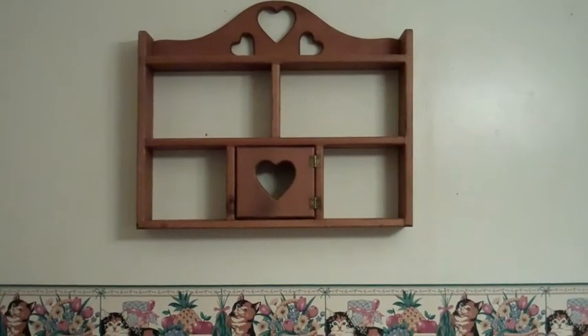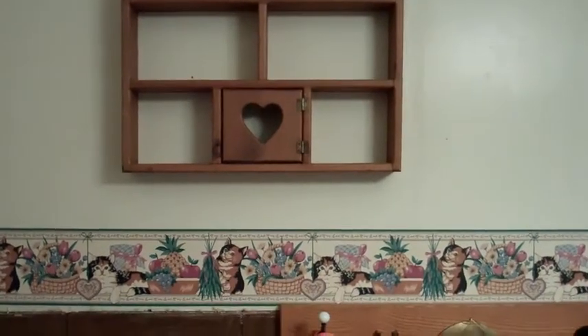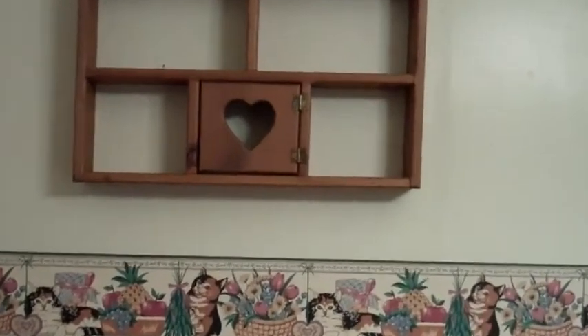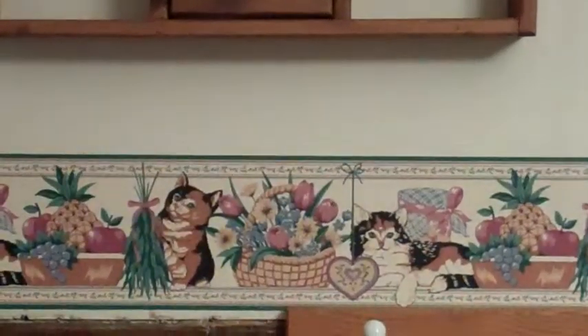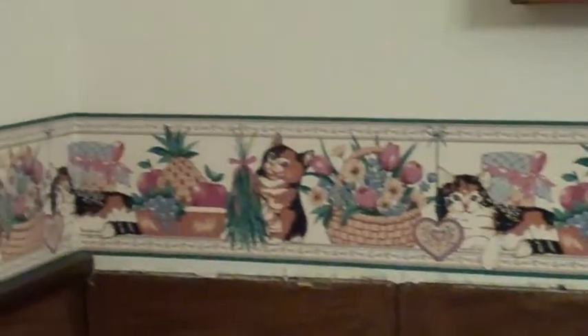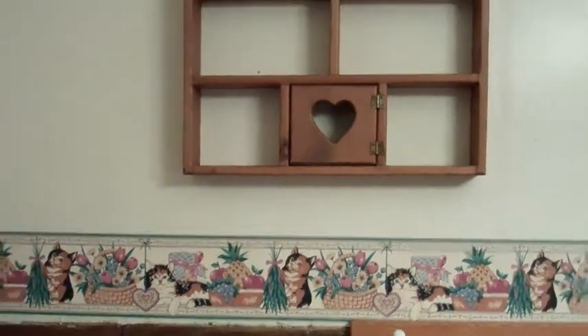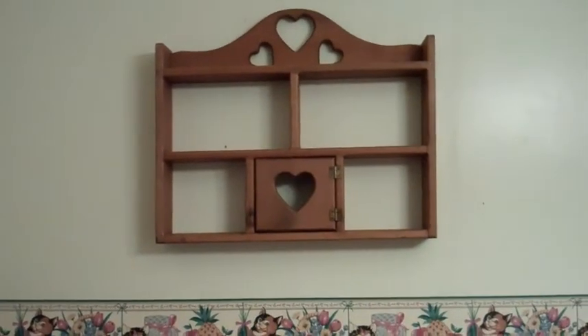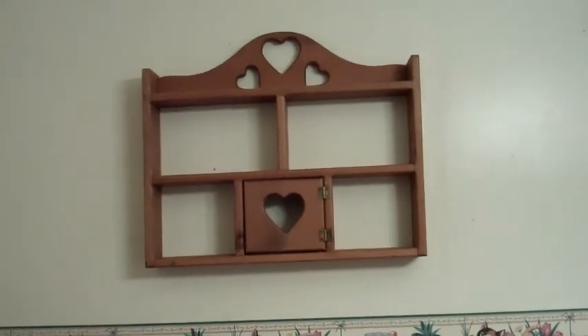I don't know how antiquey it really is — it's the cat border. However many cats I have, I never would put a border like that. But whatever. There is my purchase that I walked so hard for.